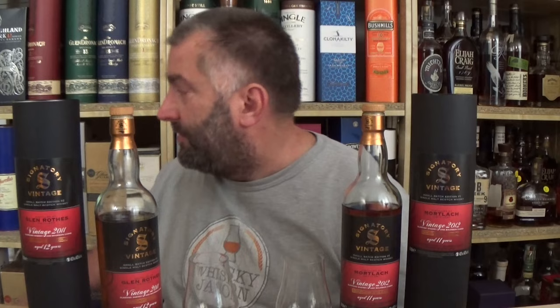So this Glenrothes is a C+, and this Mortlach is a C. Value for money: 60 euros — C to C-minus; 75 euros originally, now 70 — it's a C-minus, definitely, for value for money in my opinion. I would go for the Glenrothes. And if I'm going to go buy something with a limited budget, buy the Bunna 12. It's better.